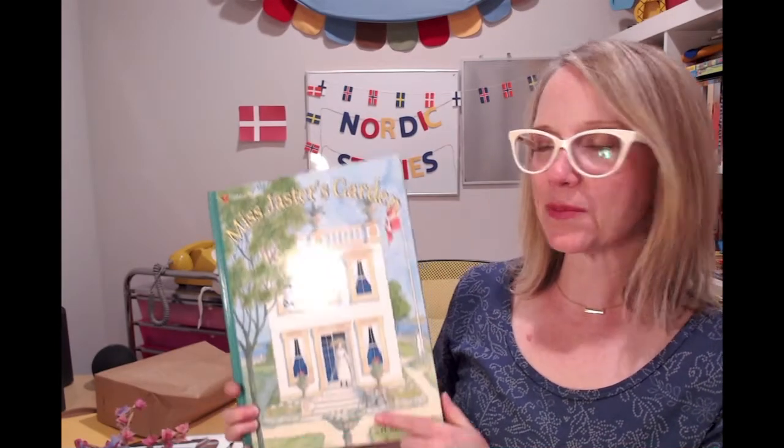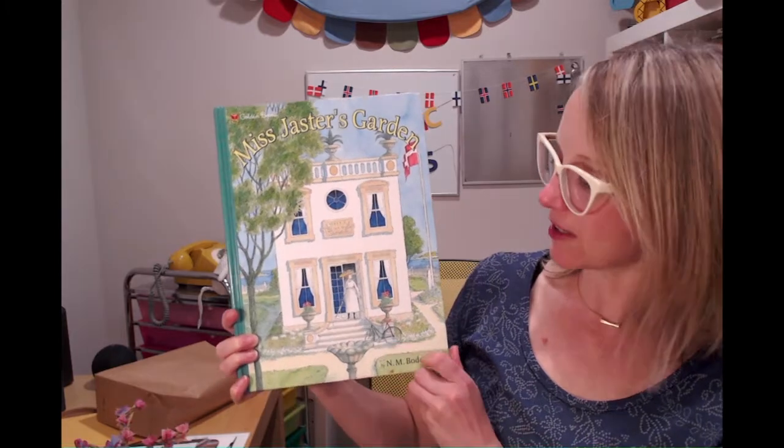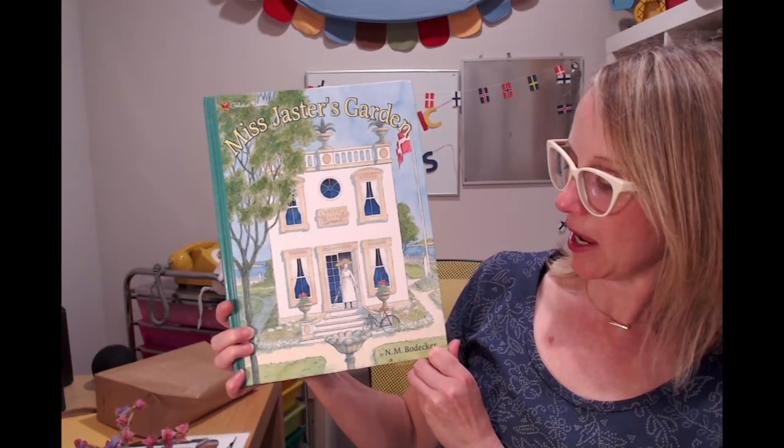Hello and welcome to the May edition of Nordic Stories from the National Nordic Museum in Seattle, Washington. Today we'll be reading a story from an author from Denmark and the name of the book is called Miss Jaster's Garden, and it's written by N. M. Boedeker.